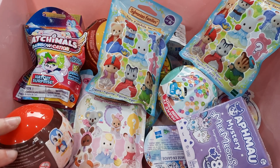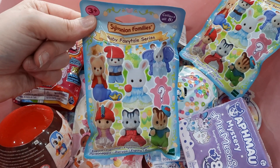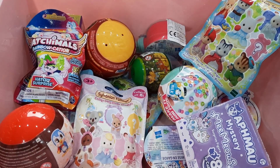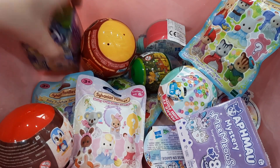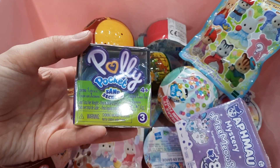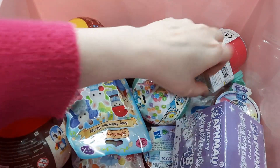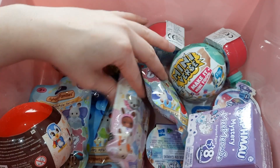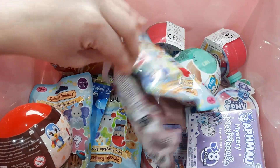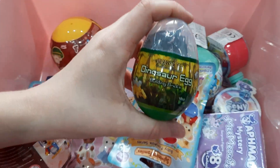This is my box — it's starting to look a bit empty but don't worry, I have purchased more. Anyway, let's get a move on. We will start with one of the civilian families, then we'll do a Hatchimals — that's two — then Polly Pocket Sand Secrets, let's see — My Little Pony, that's four, and I'm thinking a dinosaur egg for number five.